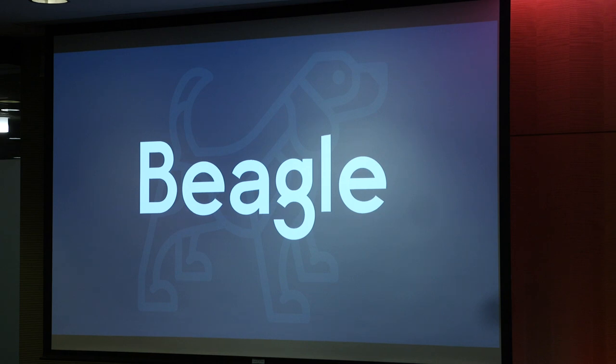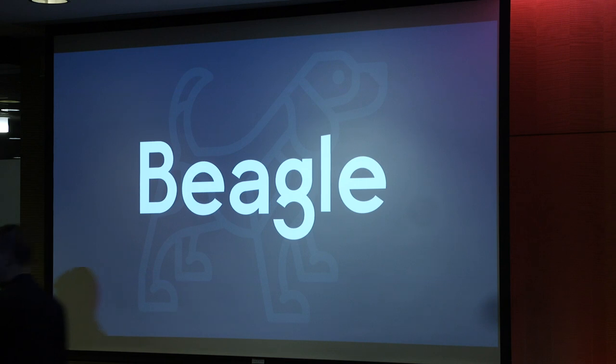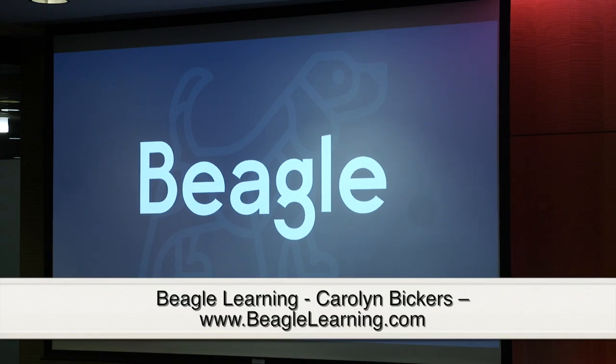Please welcome Beagle Learning. Hi everyone, I'm Carolyn Vickers, co-founder of Beagle Learning.